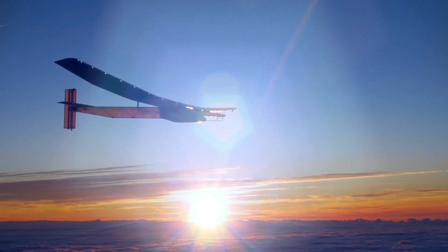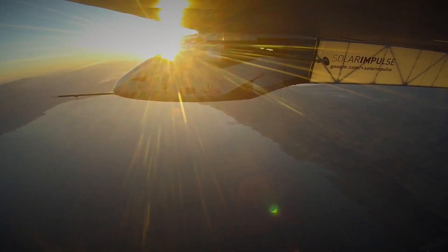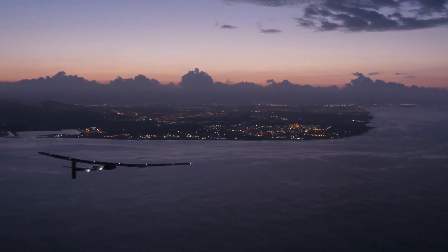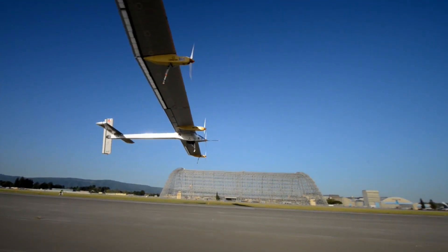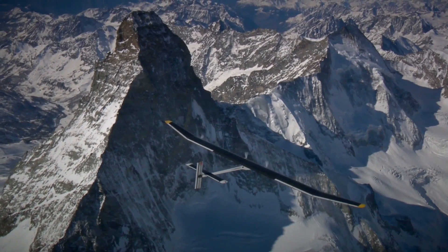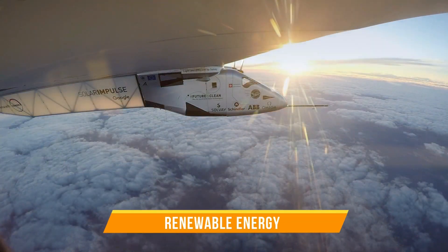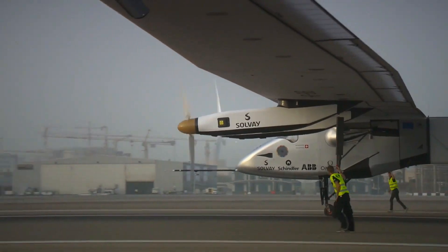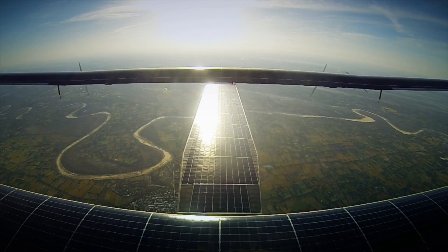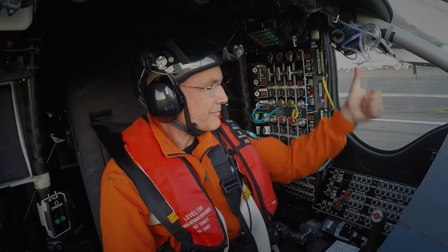Solar Impulse — a daring project led by Bertrand Piccard and André Borschberg that caught the whole world's eye. They had this audacious plan to fly around the Earth using only the sun's energy. With a lot of careful planning and hard work, they made it happen with the Solar Impulse aircraft. This airplane showed everyone that you can actually use sunlight to fly, and it made a big point about how important renewable energy is for the future of aviation. The airplane is a one-person plane powered by solar panels that soak up sunlight, and it can even take off all by itself.